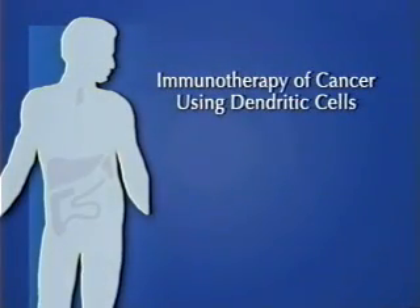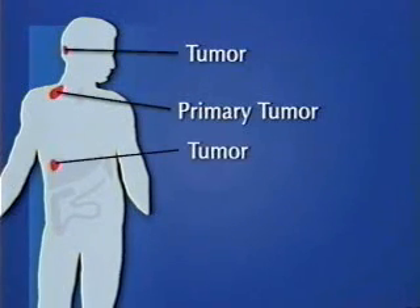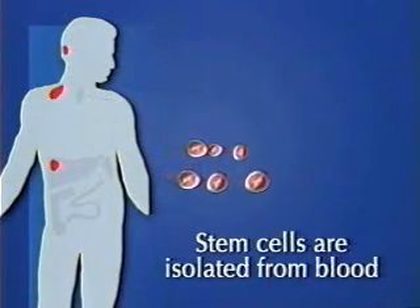Immunotherapy of Cancer Using Dendritic Cells. Cancer is resistant to immune system attack. In dendritic cell immunotherapy, stem cells are isolated from the blood.